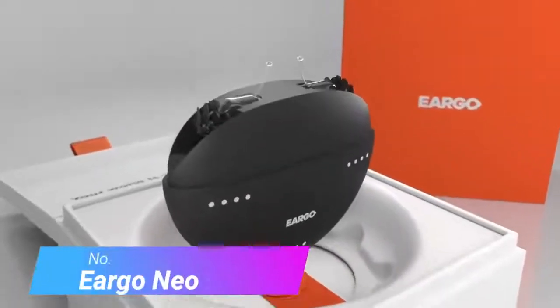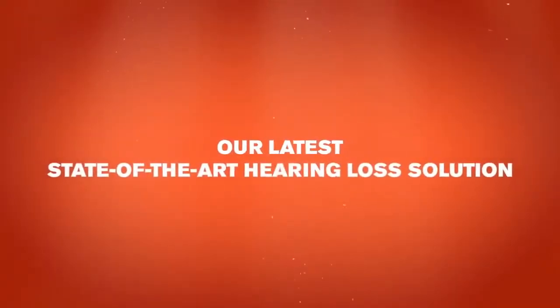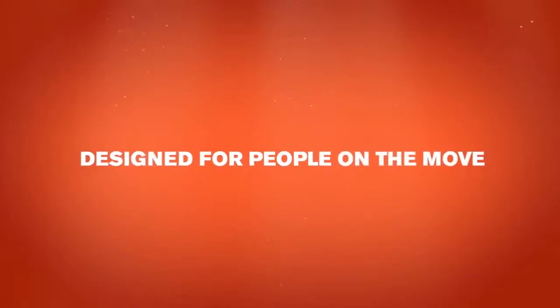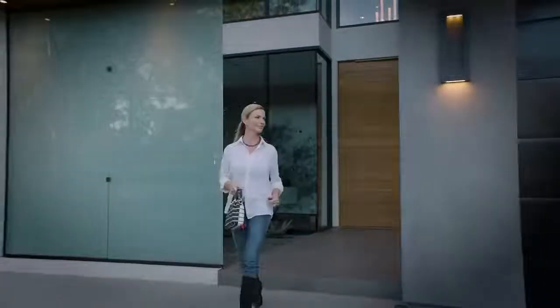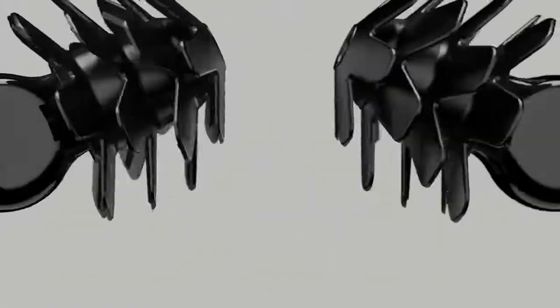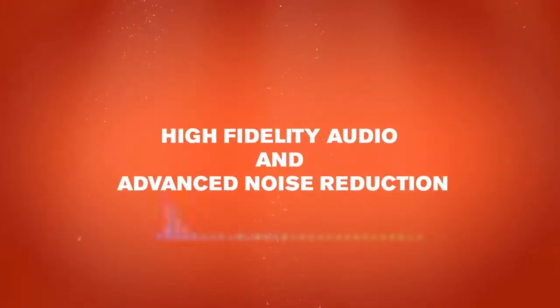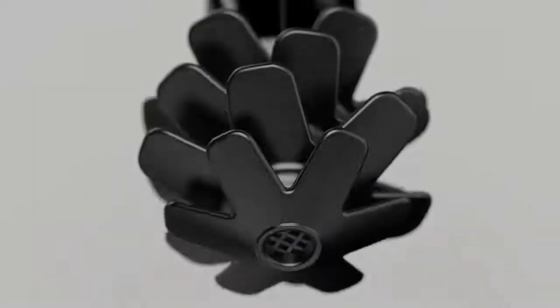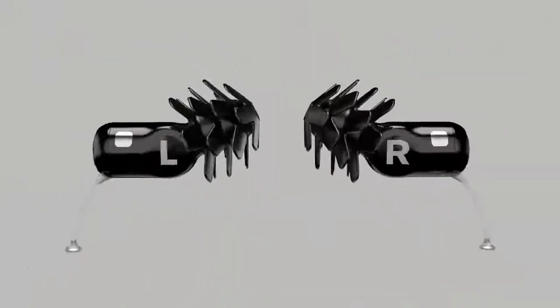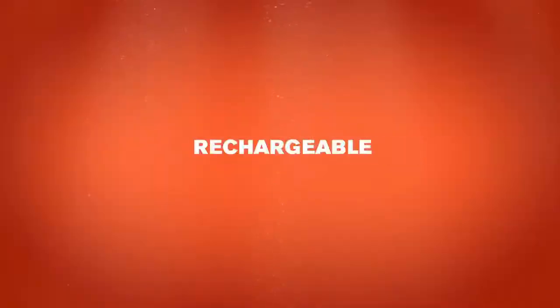Number 2: Eargo Neo Hi-Fi. Eargo hearing aids are only sold in pairs, so their cost represents two hearing aids, a charger, and other accessories. The company doesn't require a prescription from an audiologist. The Neo Hi-Fi is Eargo's most recently developed hearing aid. They're designed for people with mild to moderate high-frequency hearing loss and can help make sounds like human speech easier to hear. Eargo hearing aids use a design they call flexi tetrapalms that lets them float in the ear canal, which is part of what makes these hearing aids discreet.